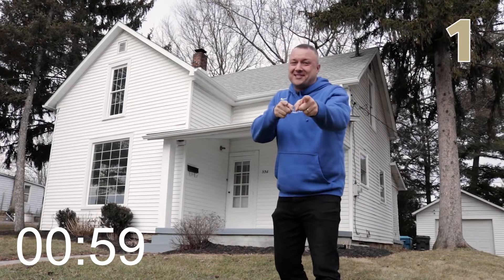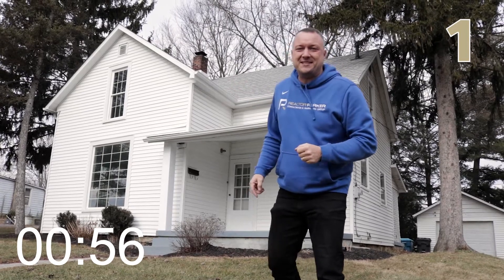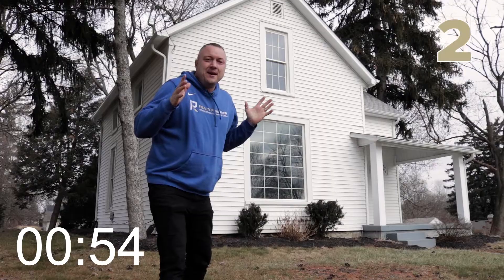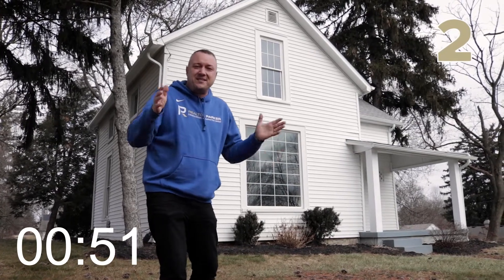Back in 2021, which was just last year, the owner put a new roof, new gutters, and new downspouts on this house, so you don't have to worry about that. Number two, we have vinyl windows and vinyl siding, which means the exterior is maintenance-free.